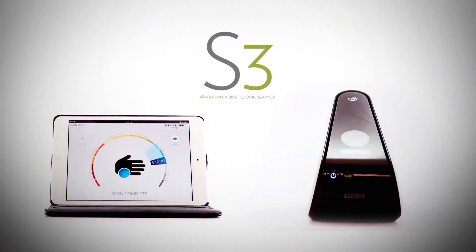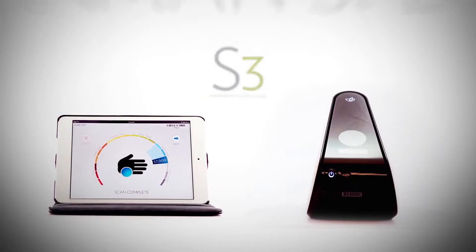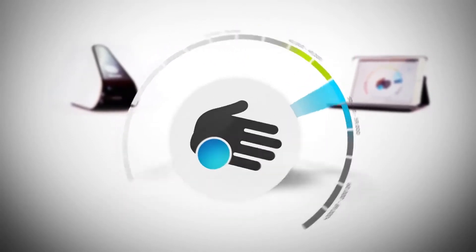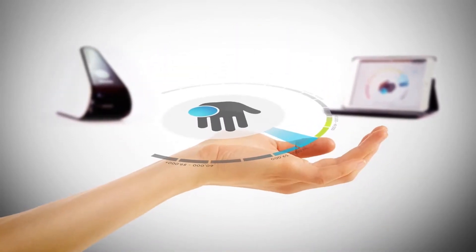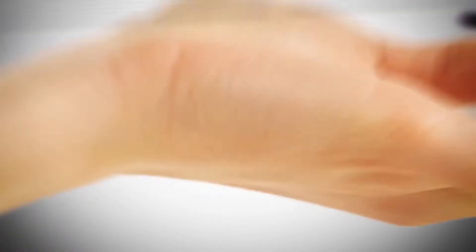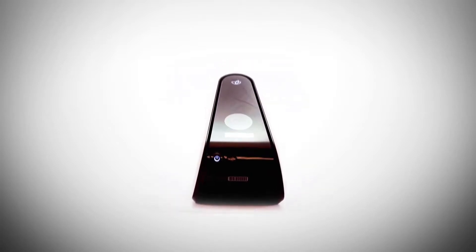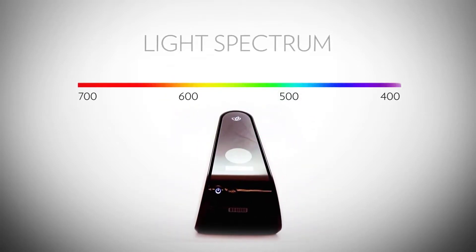The exclusive Biophotonic S3 Scanner functions on the principle of scattered light, called resonant Raman spectroscopy. The S3 Scanner is the result of years of research and experience with the science of antioxidant detection. To understand the scanner's technology, you must first understand light. White light has all different wavelengths, represented by colors.